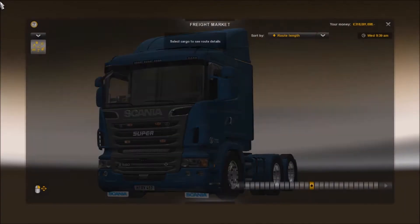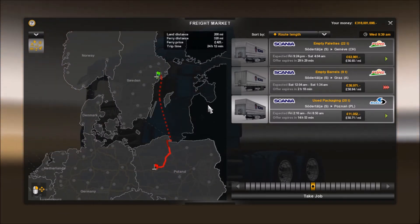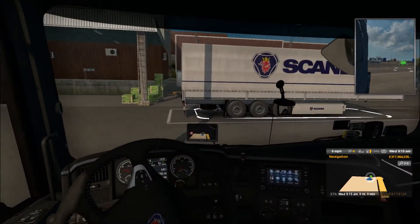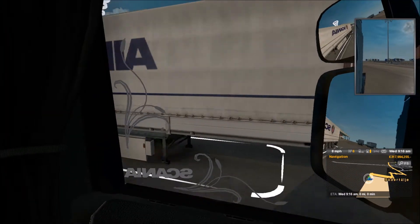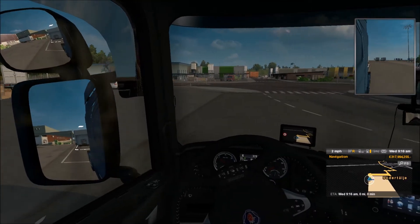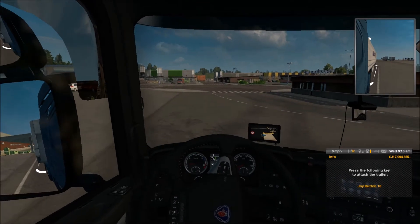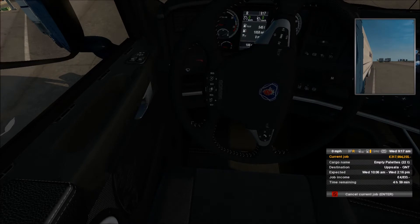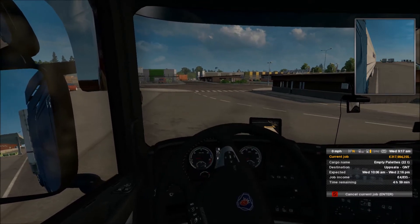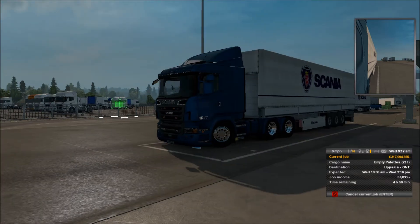We have arrived and my job has gone. Just one second - and I've got the job back; I did a previous save. What happened was the job ran out of time and I didn't get there in time - I should have paid more attention. But at least we've got it now, so let's attach it and get on the road. We're taking 22 tons of empty pallets to Uppsala GNT. We've got five hours to get there and we're going to get paid almost five grand for this - that's pretty good.